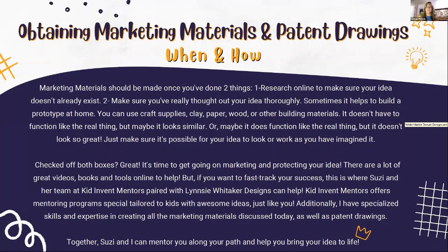Marketing materials should be made once you've done two things. First, before you spend your time and efforts, research online to make sure your idea doesn't already exist — you might be surprised. Second, make sure you've really thought out your idea thoroughly. One great way to do that is to make a prototype at home using craft supplies, clay, paper, wood, or anything else appropriate. It doesn't always have to function like the real thing — maybe it just looks similar. That's called a 'looks like' prototype.